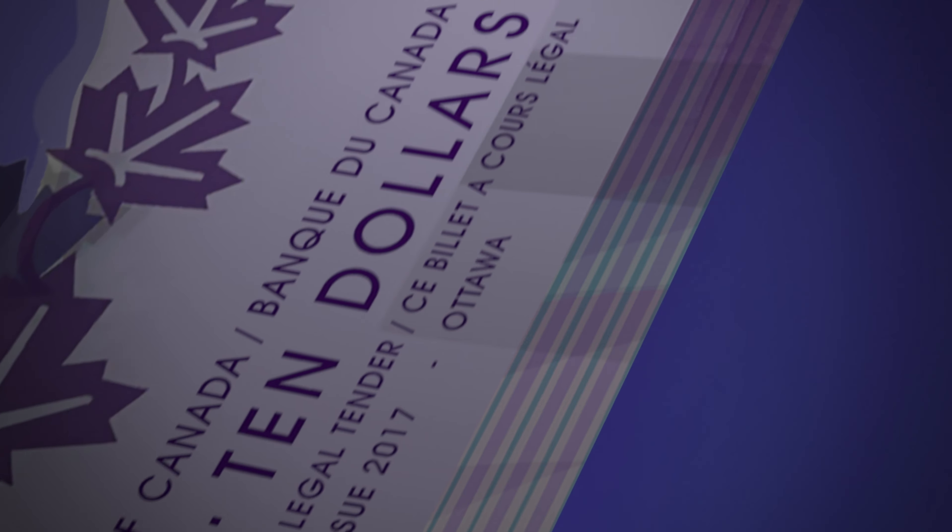The Bank of Canada is proudly marking the 150th anniversary of Confederation with a commemorative $10 bank note. Leading edge security features make this note easy to check and hard to counterfeit.